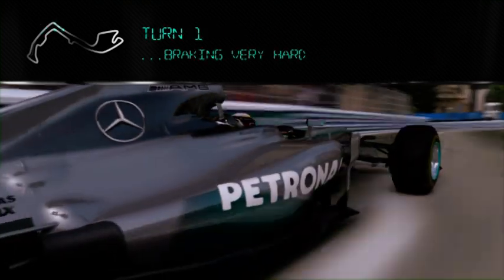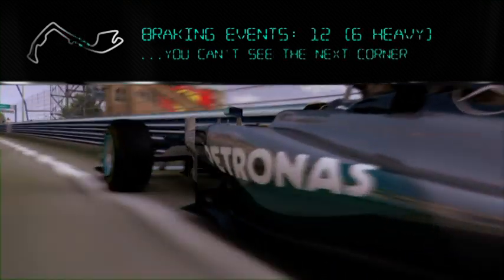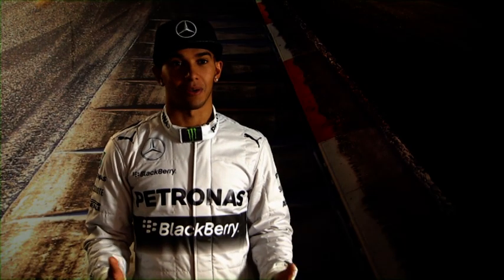Braking for turn one is really hard, trying to find the braking point. There's some big bumps on the way in. All the way up the hill — it's really exciting but you can't see the next corner.